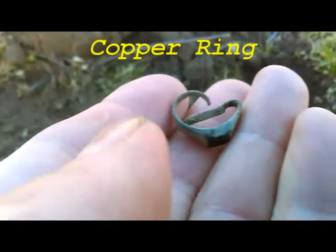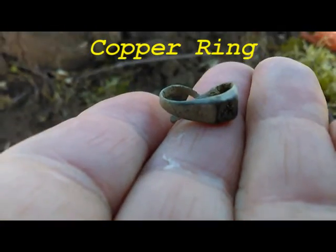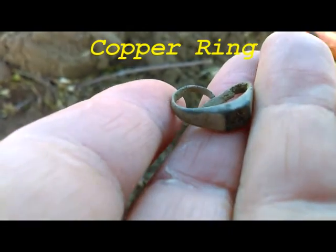So the Ace 400 — it finds some stuff. The only other thing I found is a flat washer. I've probably gone a couple hundred feet with it so far and I found a ring. So that's pretty cool. It's going to be a nice little machine.